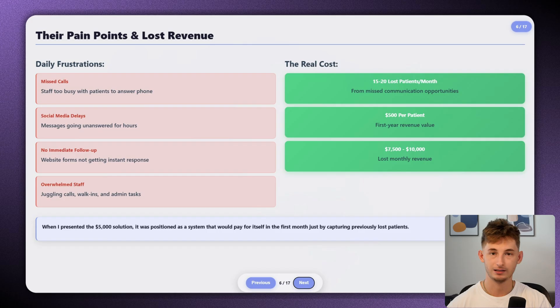So we were talking about $7,500 to $10,000 in lost monthly revenue just from communication gaps. When I presented the solution and the $5,000 price tag, it was essentially positioned as a system that would pay for itself in the first month by capturing the patients they were previously losing. The return was so clear it was a no-brainer. Knowing what we know now about pricing, we should have probably charged upwards of $7,500 minimum.